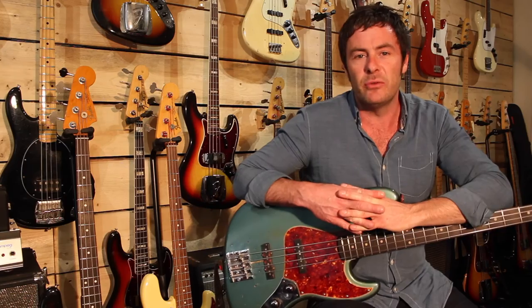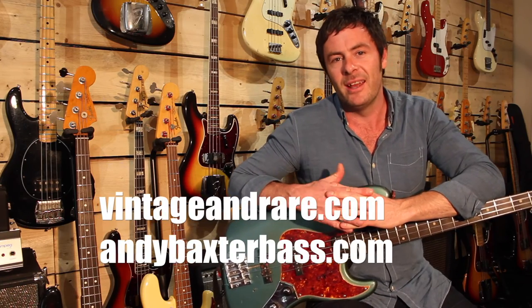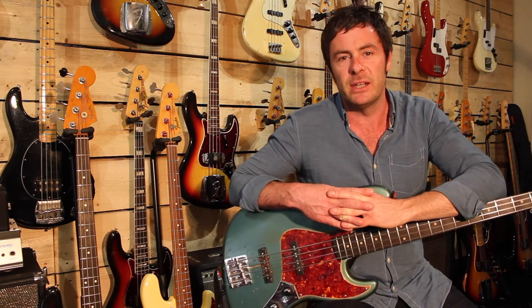Take a look at VintageandRare.com for all my stock, and also AndyBaxterBass.com. Thanks for listening.